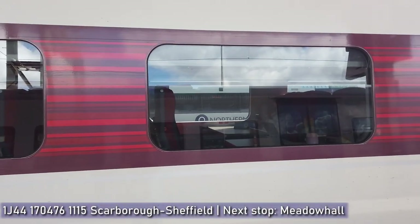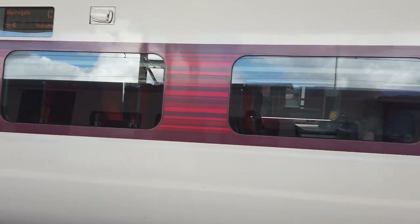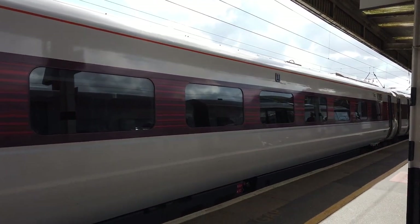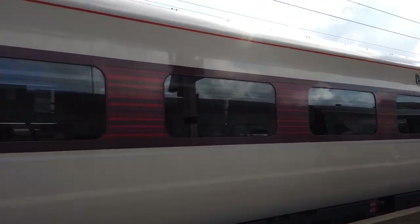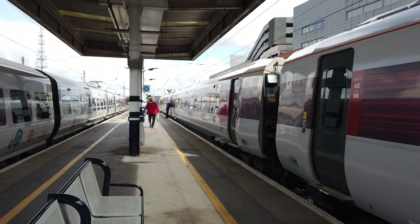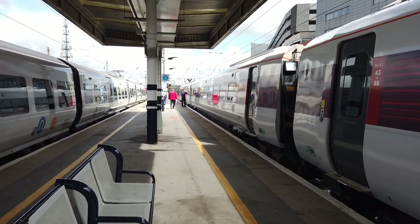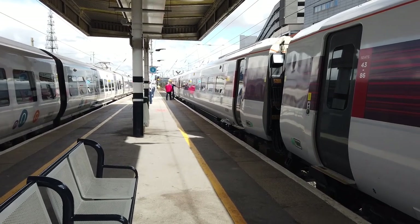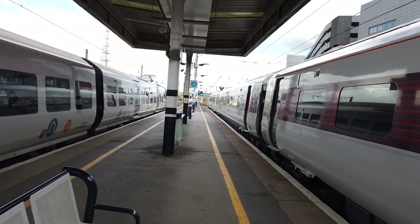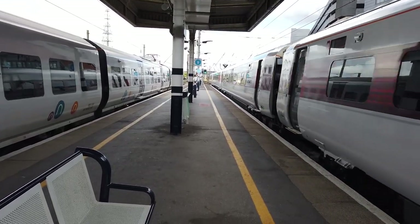There's the 170 — you might just about be able to see that behind 800-109. 800-109 has a bit of a door problem. 170-476 is departing outbound for Sheffield. Just this door up here is having a bit of a problem. OK, that's departing out now a couple of minutes late — it's the 1115 LNER service bound for Harrogate, calling at Wakefield Westgate, Leeds and somewhere else along the way.